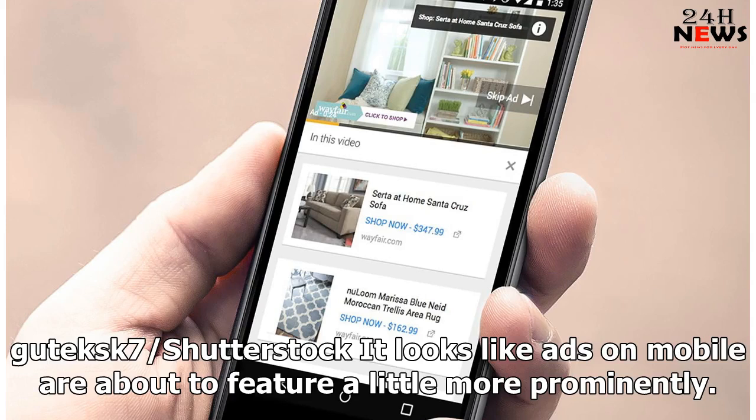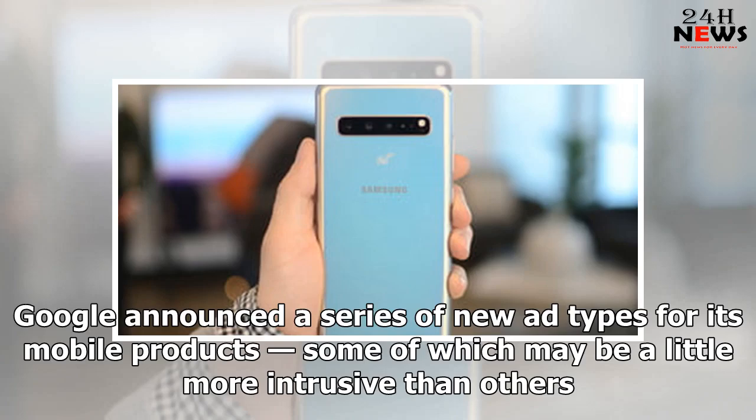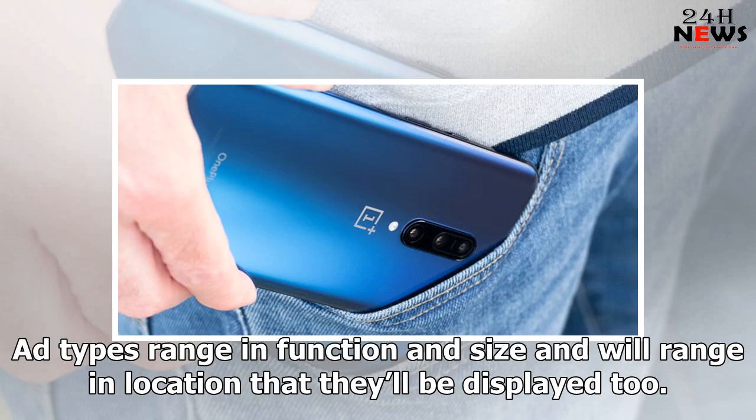It looks like ads on mobile are about to feature a little more prominently. Google announced a series of new ad types for its mobile products, some of which may be a little more intrusive than others. Ad types range in function and size and will range in location that they'll be displayed to.